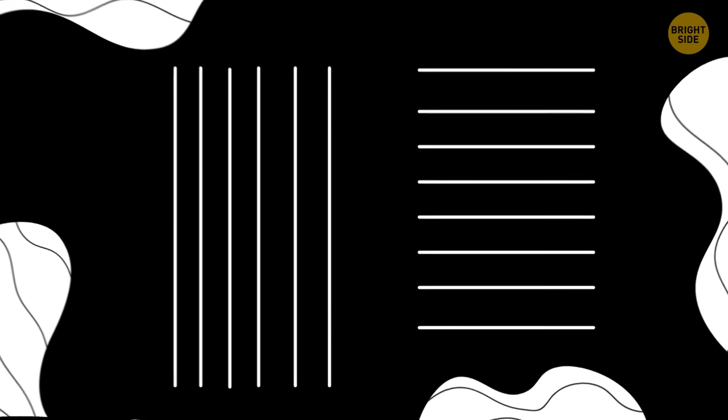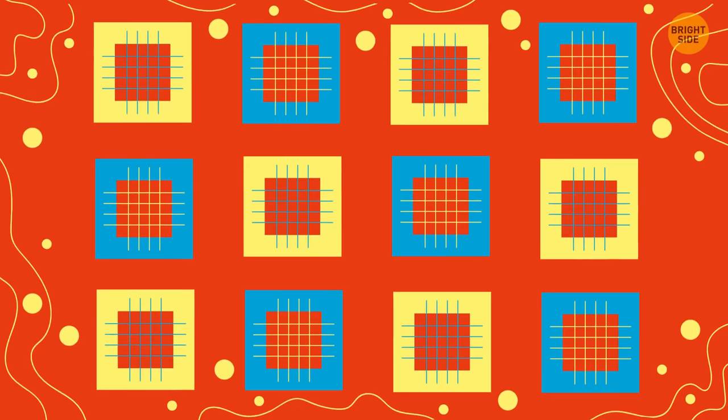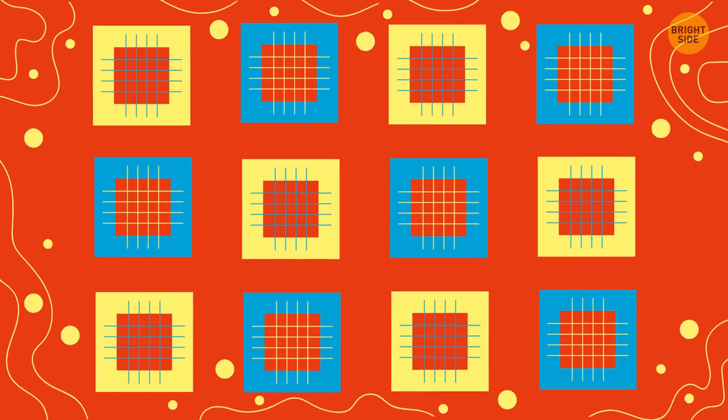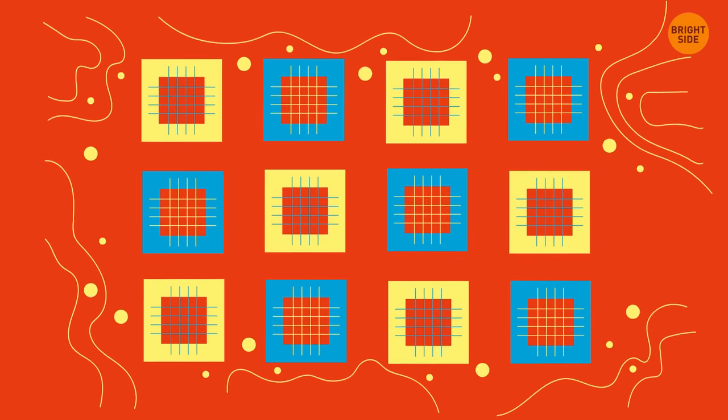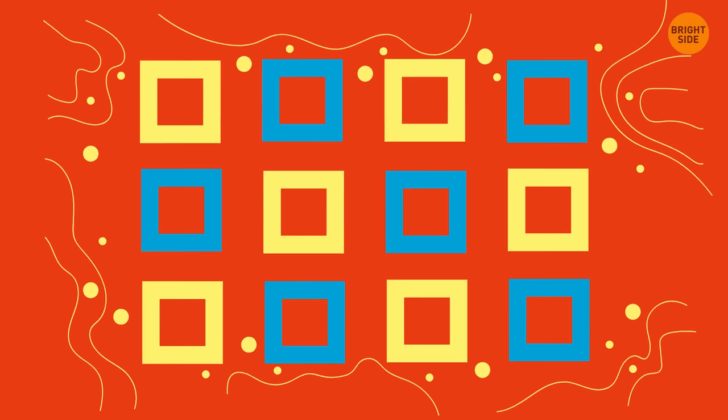How many colors do you see in this image? If you answered three, you're a bit wrong — there are just two colors here, black and white. The grid creates the illusion of gray where they intersect. What about this one? There are just three colors here — red, blue, and yellow. The inner squares only seem different because of the grids and backgrounds.